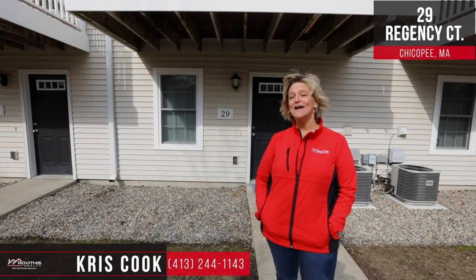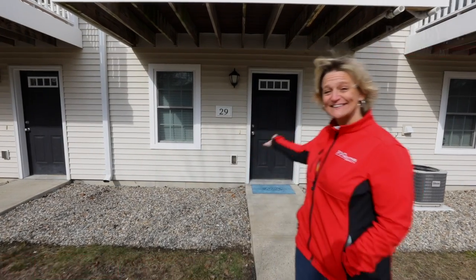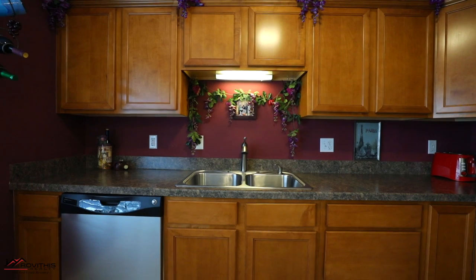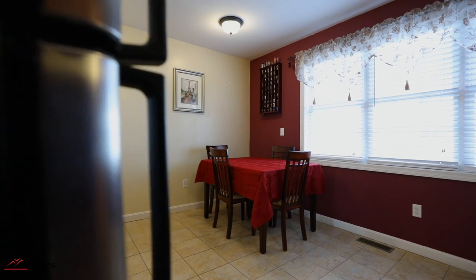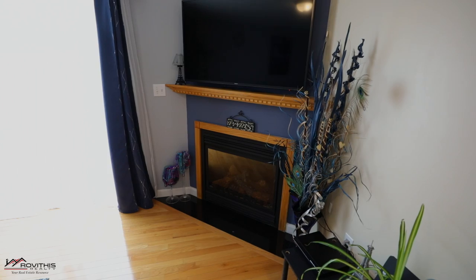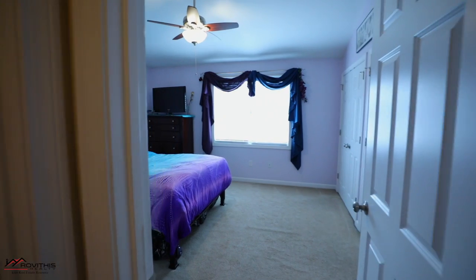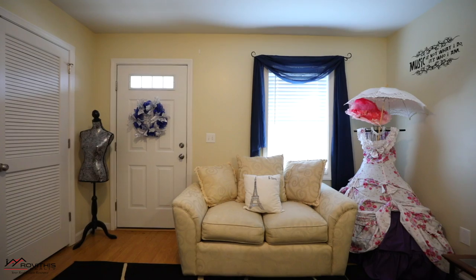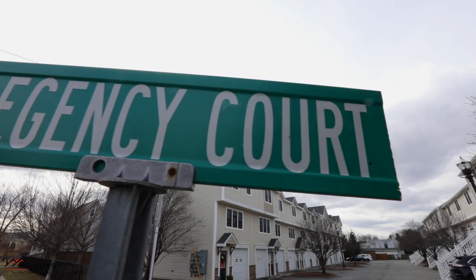This is an almost new condominium — come take a look. This one-owner condo was completed in 2009. This two bedroom, one and a half bath condo features gas heat, a gas fireplace, and central air for those warm days.